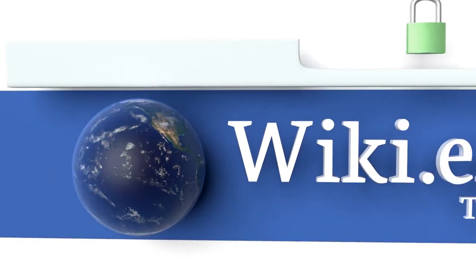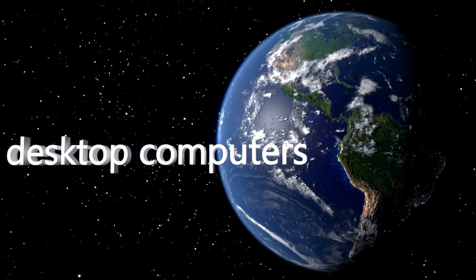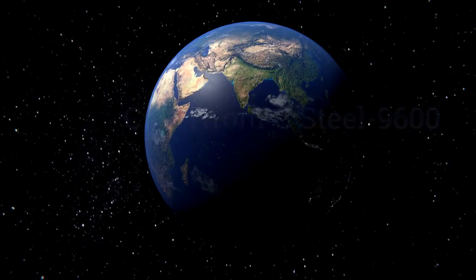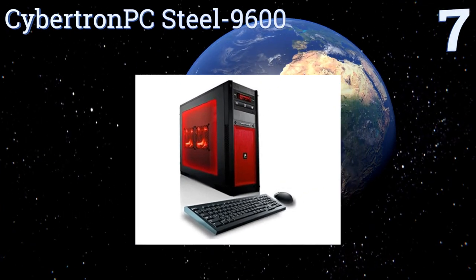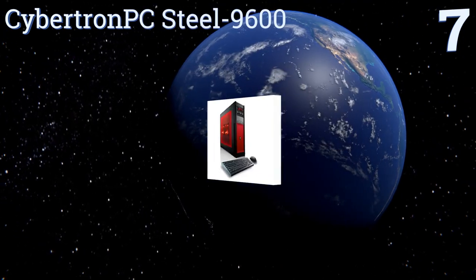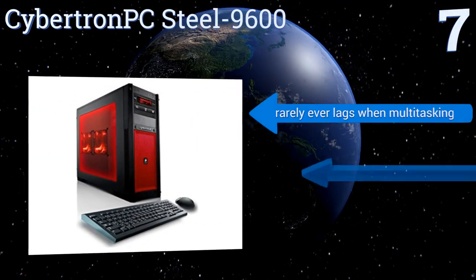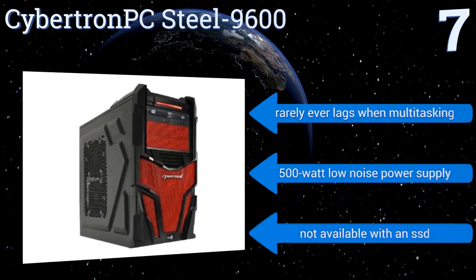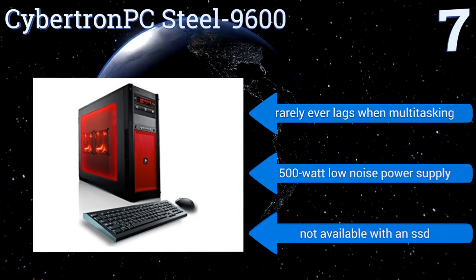To see all of our choices, go to wiki.easyvid.com and search for Desktop Computers, or click beneath this video. At number 7, the Cybertron PC Steel 9600 has a liquid-cooled 6th-generation Intel i7-6700 processor that clocks an impressive 4GHz, making it a good choice for gaming. It features 7.1-channel audio and a 24x DVD read-write dual-layer drive.